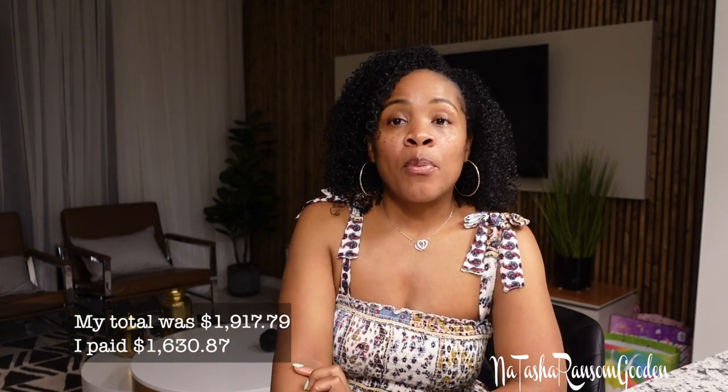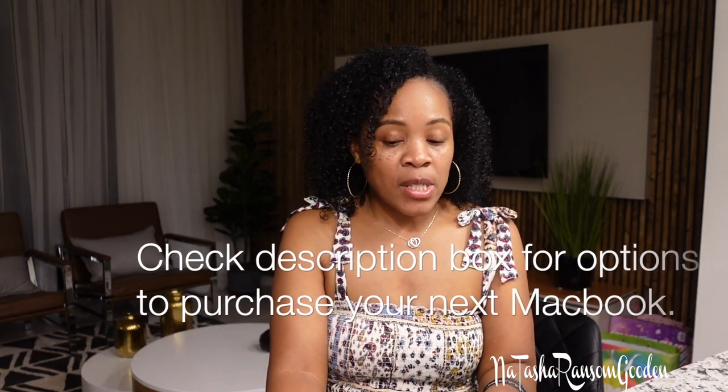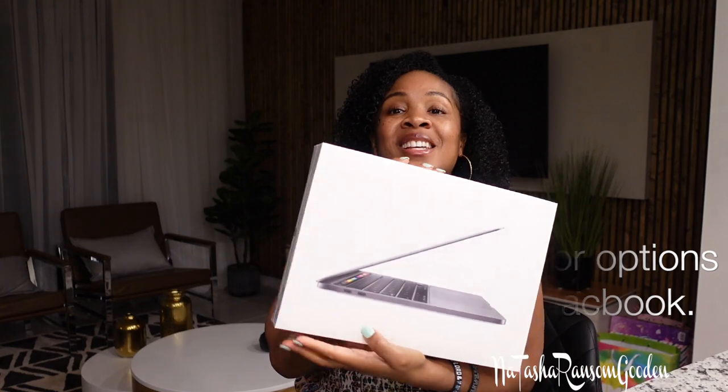If I had gone to Best Buy I would have gotten it sooner, but I like to order on Apple's website because I get points for purchasing Apple products, so I decided to wait. It was delivered on September 15th — so excited!